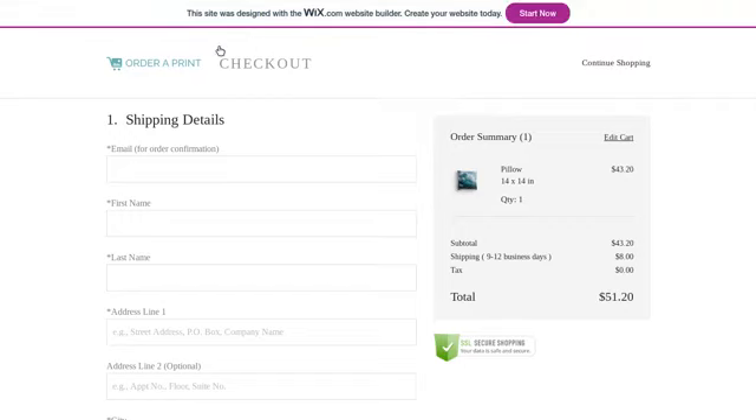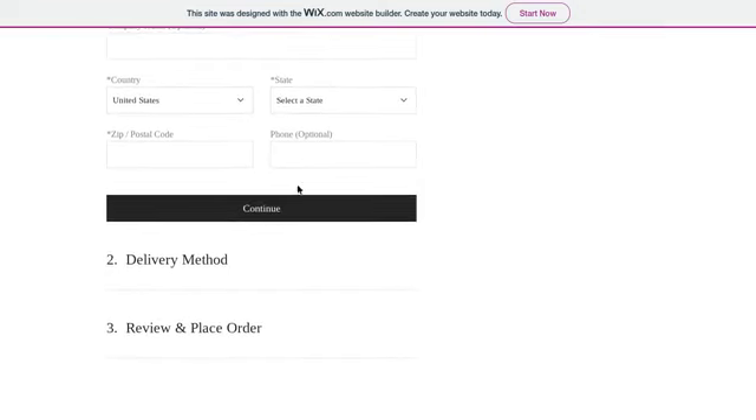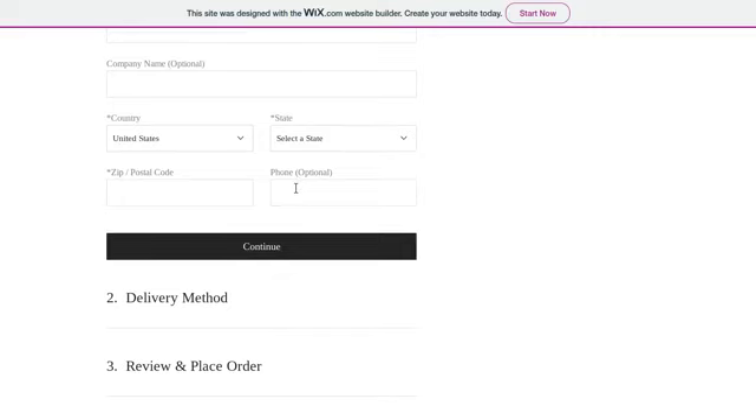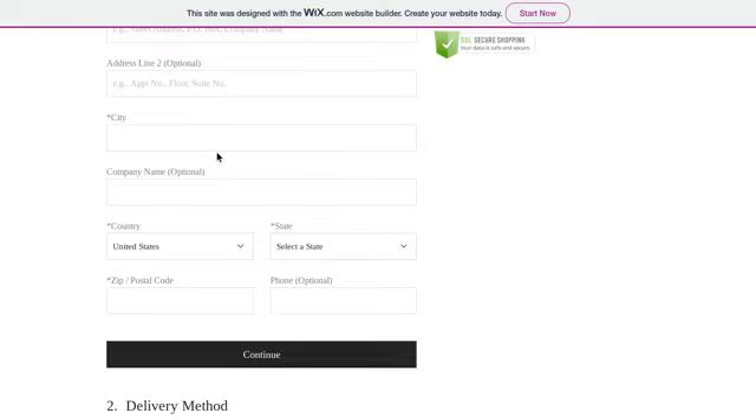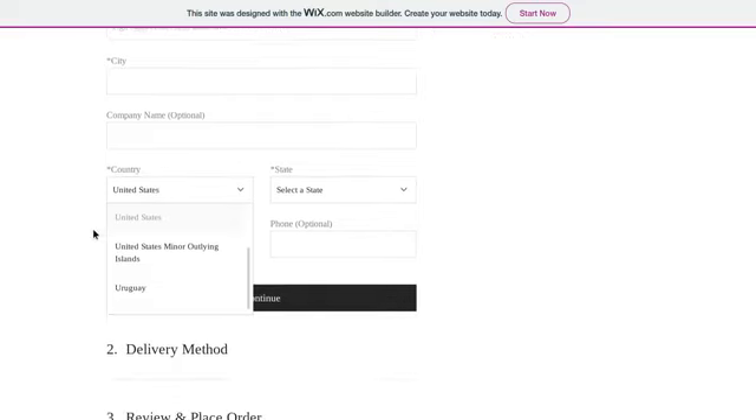Ignore any connection issues — that's just the internet because it's been bad weather all day. For a pillow, the shipping depends on where you are in the world. For some of you in different countries, that may vary. Typically it's between four to eight dollars for shipping and handling. You're just going to fill out your info — the usual typical stuff. Your phone number is optional, and so is your company name.